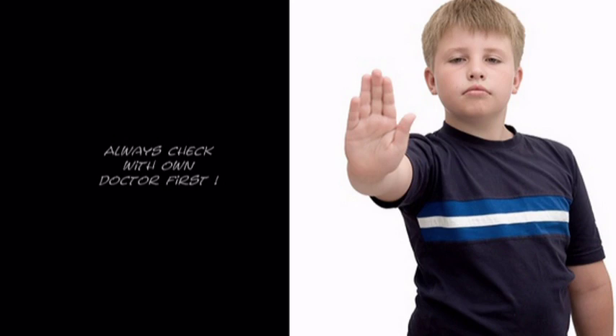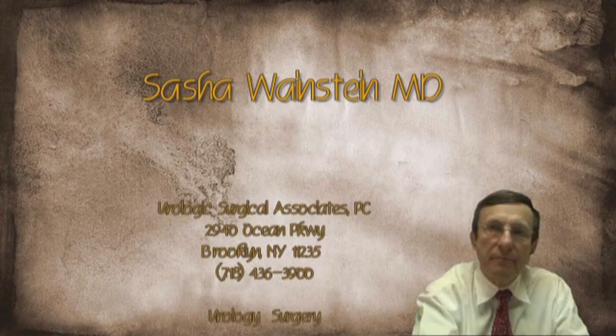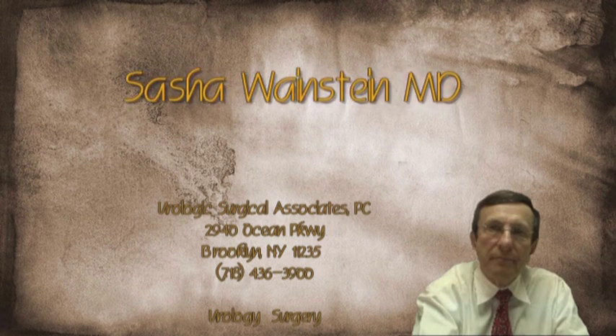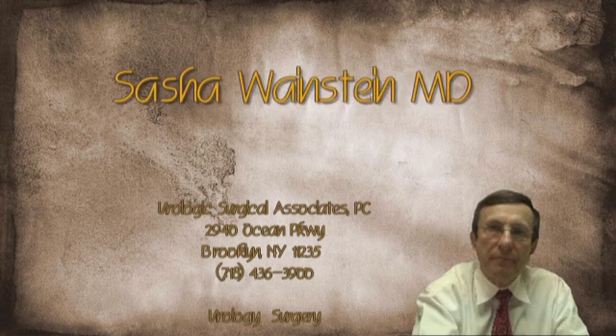Which includes: a urine cytology, which has very poor yielding; a FISH test if the cytology is atypical, abnormal, or positive; a cystoscopy; and a CTU or an MRU, which is something that's going to evaluate your entire urinary tract. And a cystoscopy.